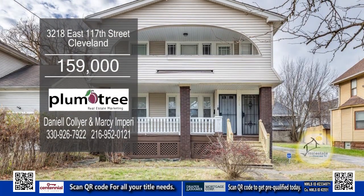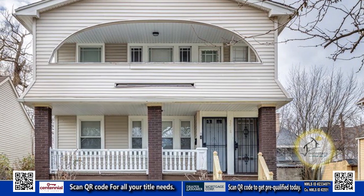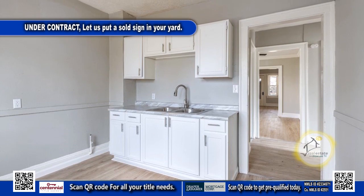This multi-level home in Cleveland is a great investment opportunity. The first floor features three bedrooms, one full bath, a large living room, a dining room, and a nice-sized kitchen.